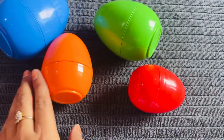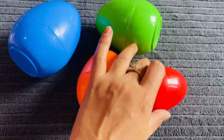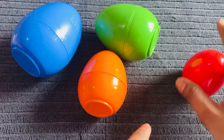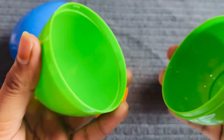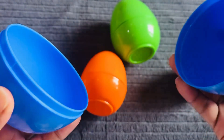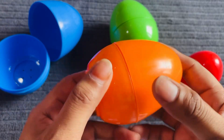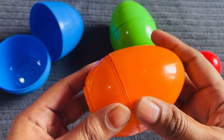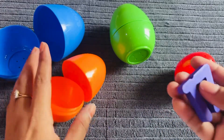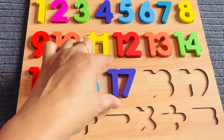We have different colored eggs. Let's open the red one — nothing found. Maybe the green one? No. Let's check the blue one. No. Now I have only the orange egg left. Let's check it. Oh, I got number seventeen! Number seventeen in purple color. Let's put it in here.